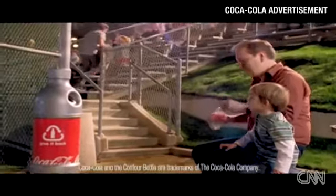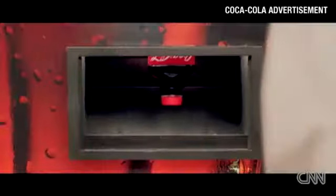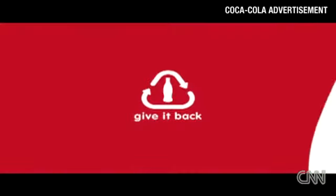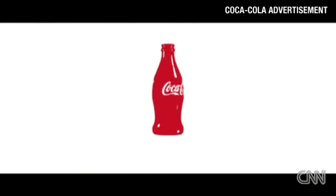Coke is encouraging its customers to get with the program. If you have had a Coke in the last 40 years, you have played a part in one of the largest beverage recycling efforts in the world. And it has even bigger plans for its bottles.